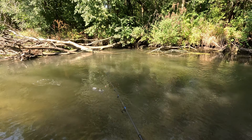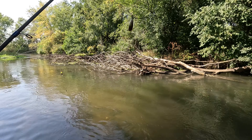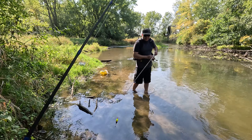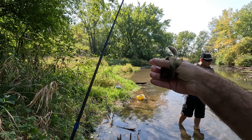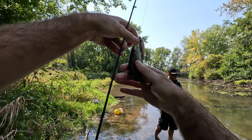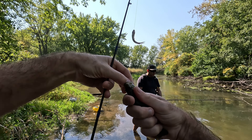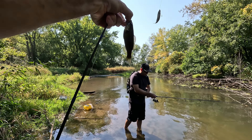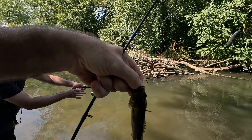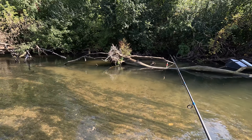Oh, I got one — gigantic! It's almost the same size as the minnow, like half the size. Trophy bass. Alright, we move to another spot.